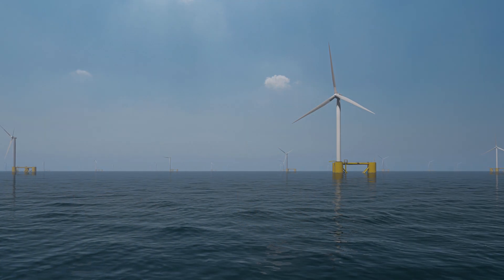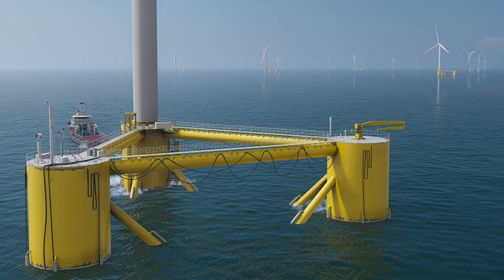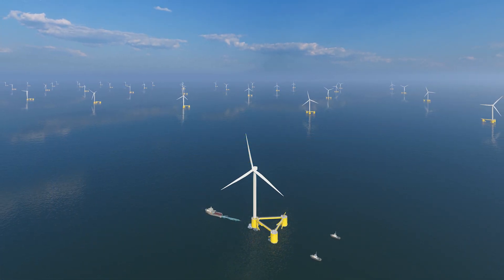A conceptual design and assessment is scheduled for completion in 2023, as the port seeks funding from state and federal sources to support Pier Wind.